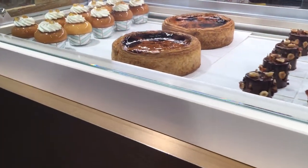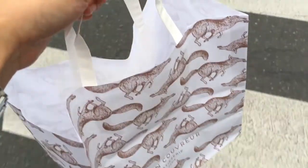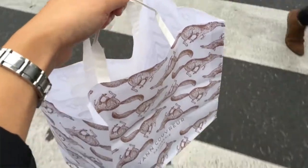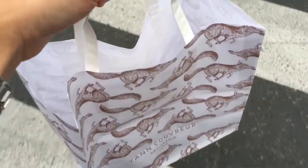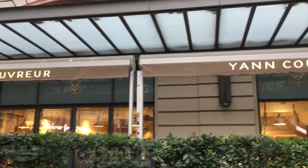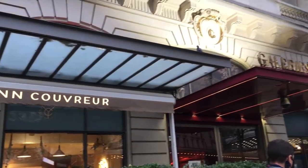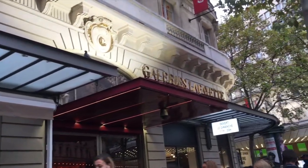Yann Couvreur actually has three boutiques here in Paris. One is in the 10th arrondissement, which is his first ever patisserie. And then there's another one in the 4th, in the Le Marais area. And then there's the 9th, inside the Galerie Lafayette Gourmet, which is where I actually picked up my vanilla flan. If you're in London, he also has a patisserie there inside Harrods.